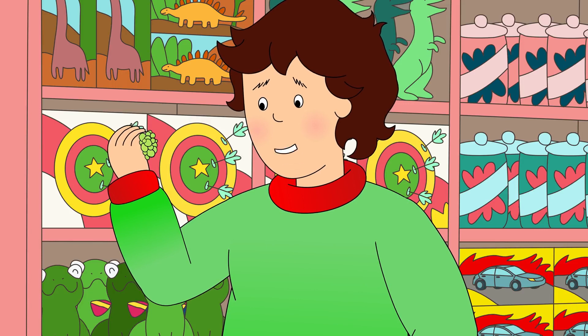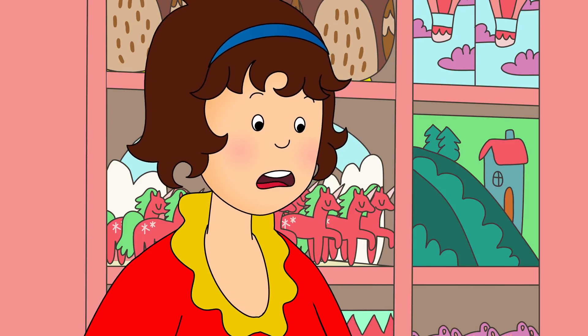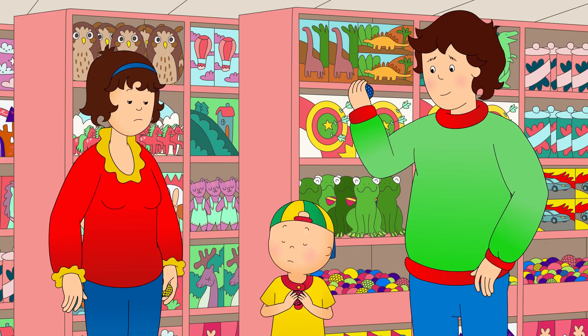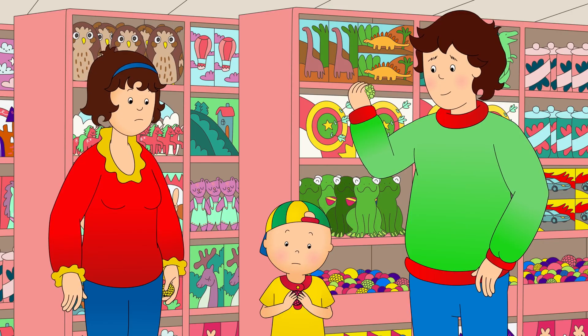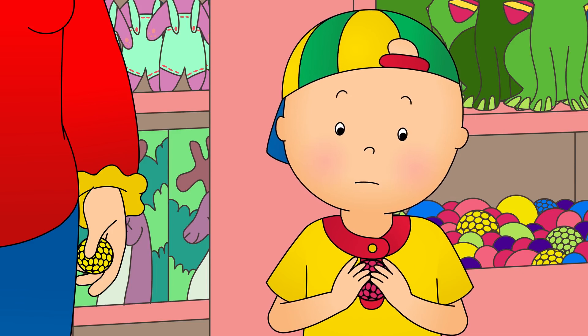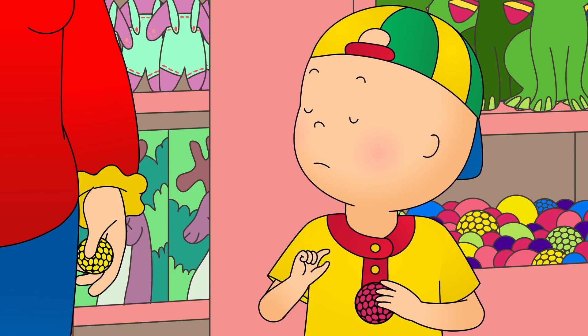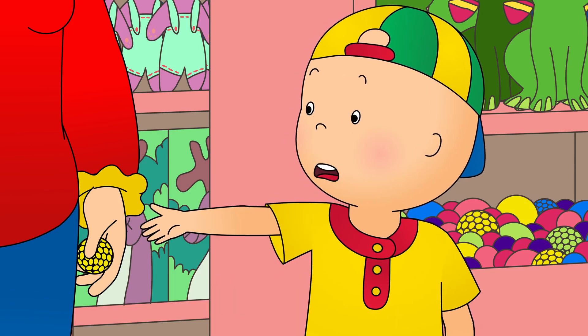You were right, Caillou! They do change color! Is this the toy you want, Caillou? Caillou thought that the squishy balls were really fun, but he wanted to look at some other toys before he made up his mind. Maybe we should look around a bit more first. There might be something better over there!